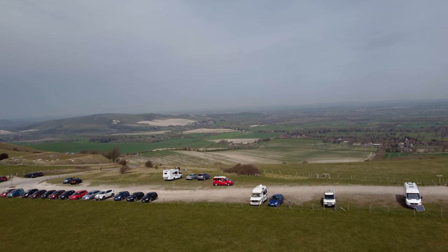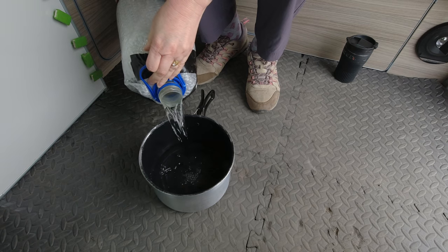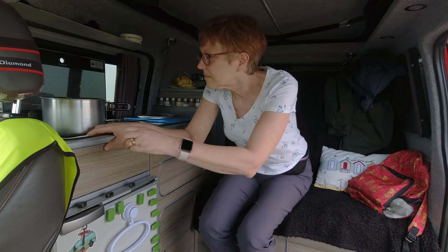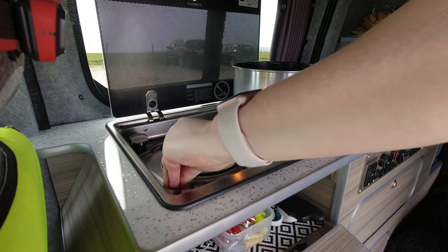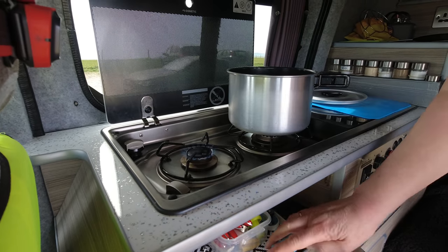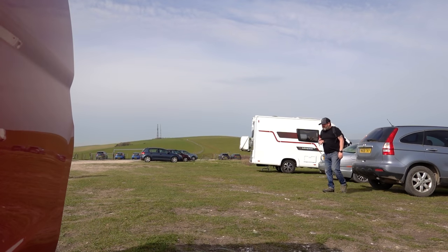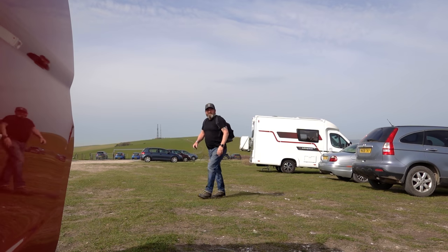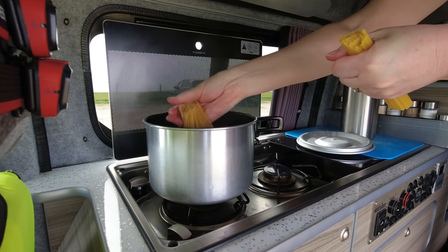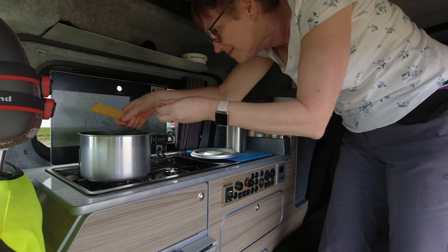I think it's time to get the lunch on. For day trips we don't bother to fill up the water tank and just use this container. We're having meatballs and pasta today. We had some meat left over and so this morning at home I cooked up the meatballs first.